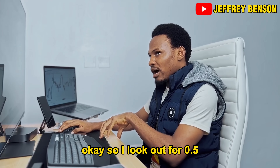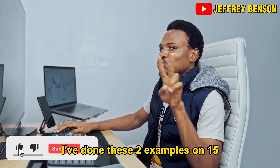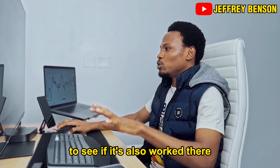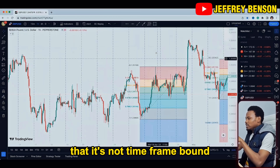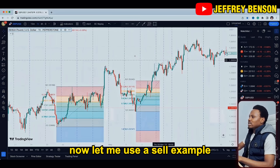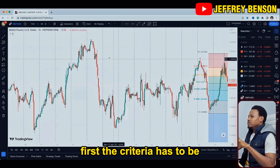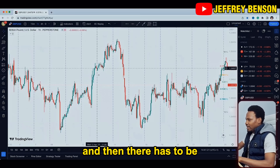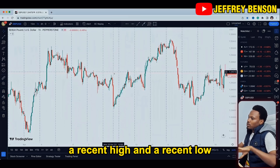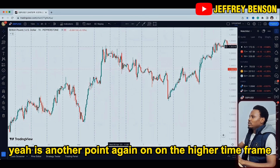Price retraced to 0.5 — what happened? Price started moving up again. So I look out for 0.5 and 61.8. The timeframe doesn't matter — I've done two examples on the 15-minute timeframe. Now let me take you to the one-hour timeframe to see if it also works there. It's not timeframe-bound; it works on every timeframe. Now let me use a sell example. The criteria: trending market condition, a recent high and a recent low — and you're good.